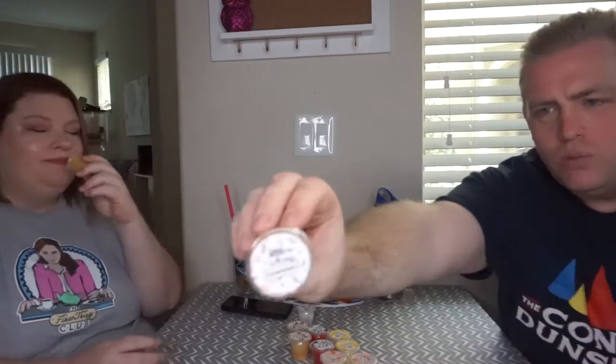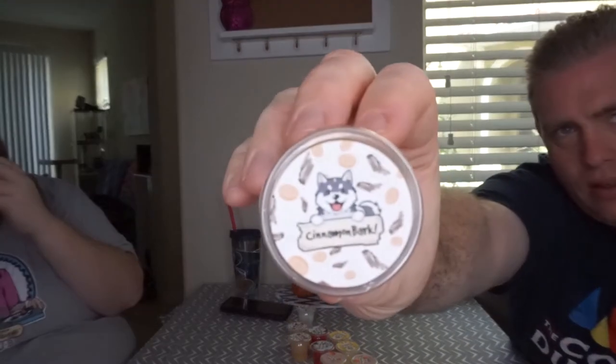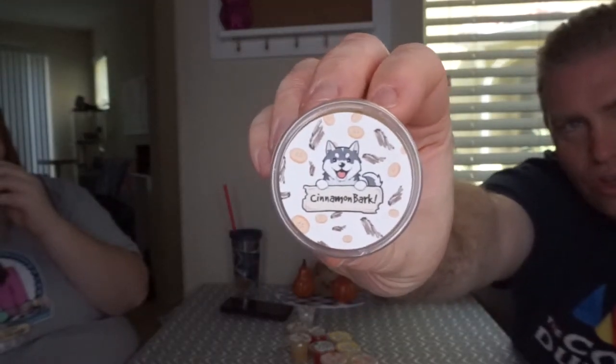And then I got Cinnamon Bark. It's got a little bit more of a creaminess to it than I was expecting, so it's almost like a cinnamon bun maybe. I think that's what those circles are supposed to be — cinnamon rolls. Yeah, that's what they smell like: cinnamon rolls. That's really good. They're all very strong.